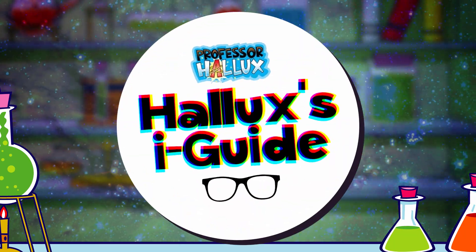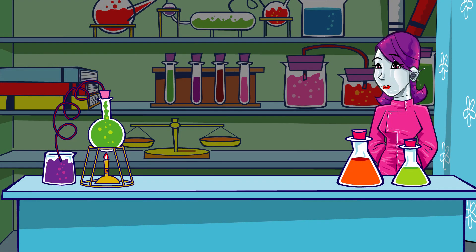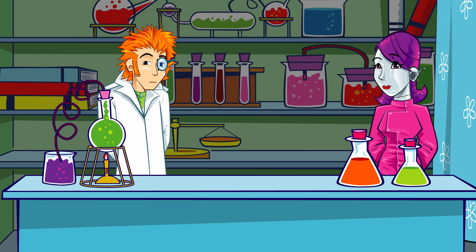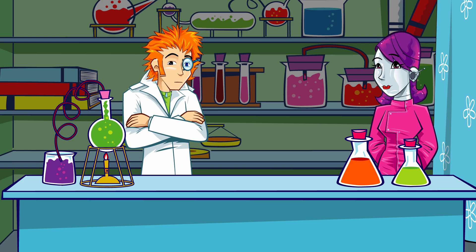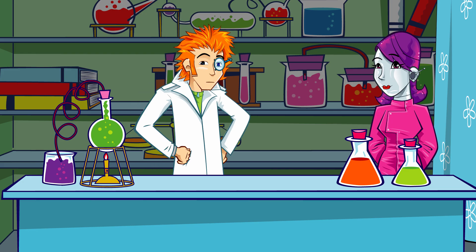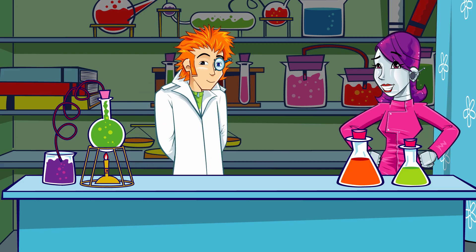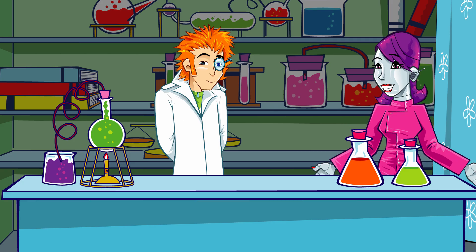Professor Hallux's Eye Guide with the Association of British Dispensing Opticians. Professor keeps bumping into furniture, mistaking the curtains for Nurse Nanabot's new dress. Nanabot points out his terrible eyesight and suggests they pay another visit to Sally Spex, a dynamic dispensing optician.